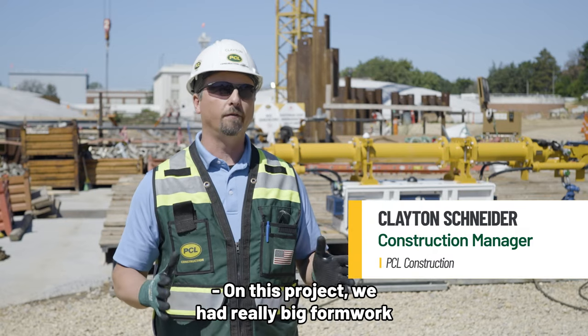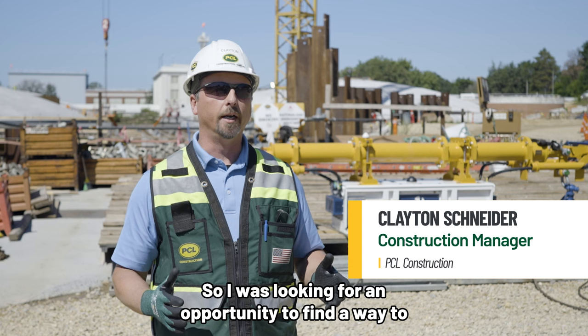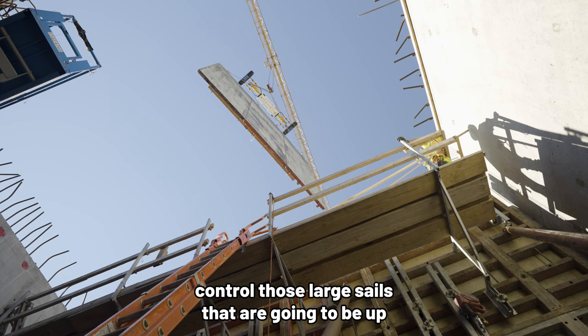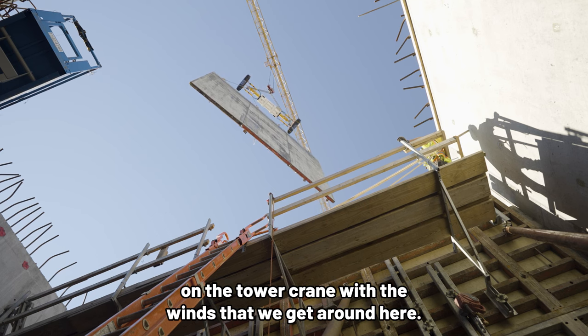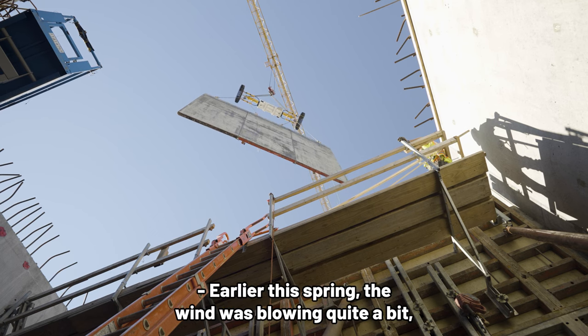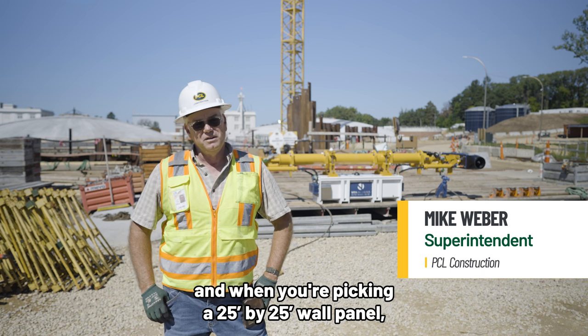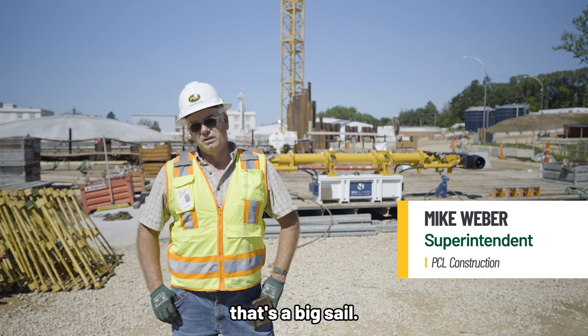On this project, we had really big formwork that we were going to start flying, so I was looking for an opportunity to find a way to control those large sails that are going to be up on the tower crane with the winds that we get around here. Earlier this spring, the wind was blowing quite a bit. When you're picking a 25 by 25 wall panel, that's a big sail.